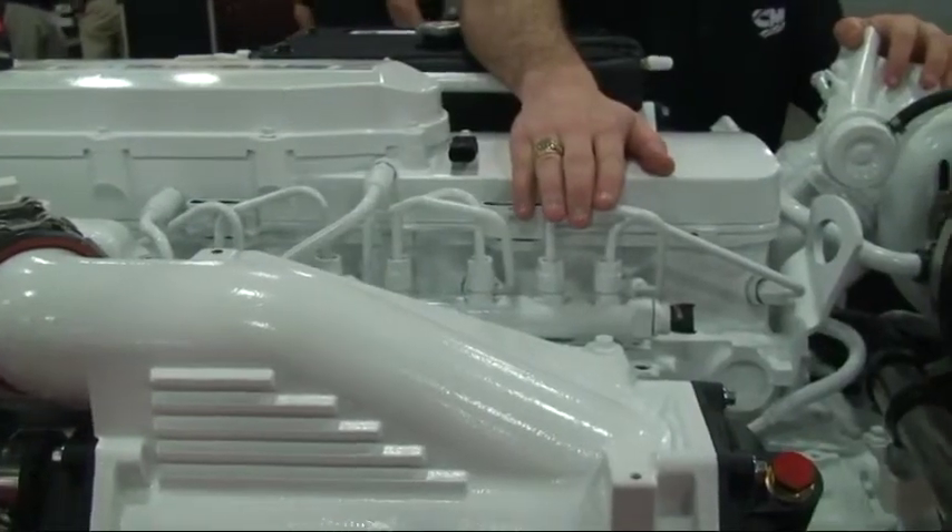Tim, there are some things I'd like to tell you about this engine. First off is the new fuel system. It has a high-pressure common rail with hardened components, so it can use alternative fuel like kerosene.